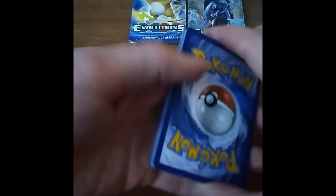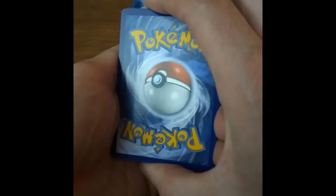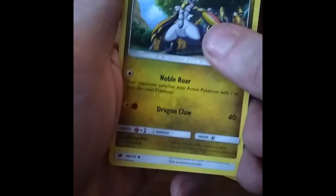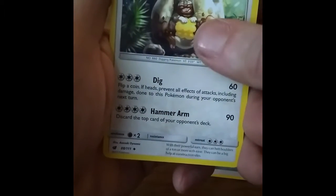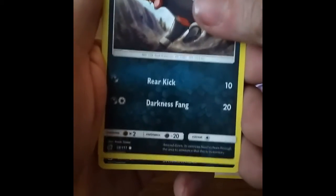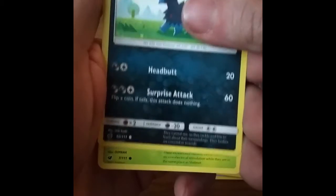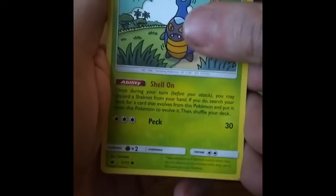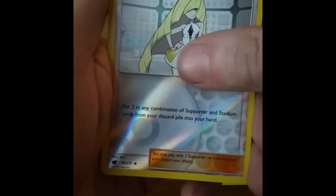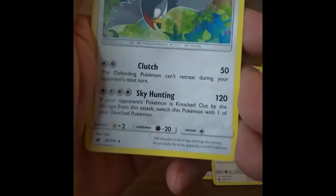Code card for you guys. And Psychic Energy. And another non-holo.